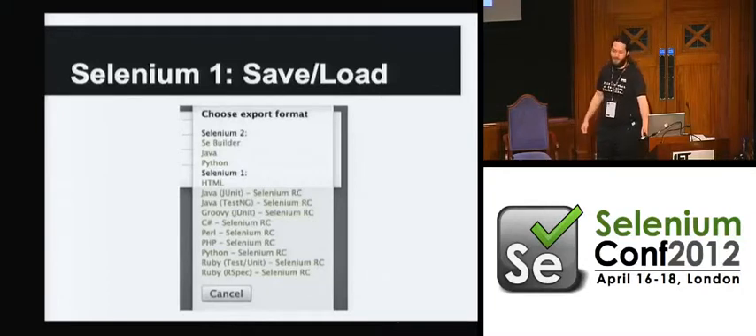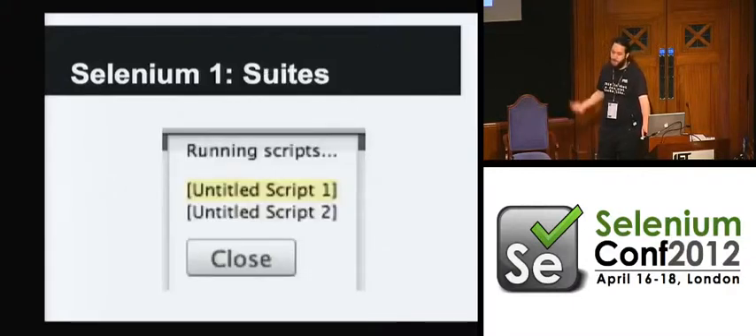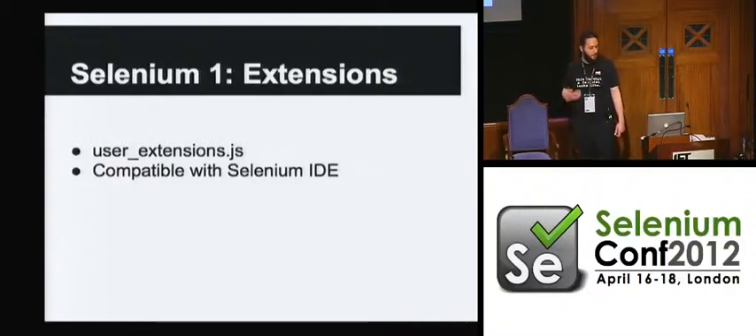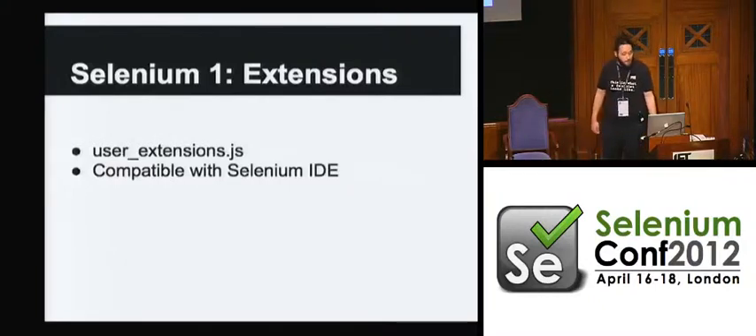You can also save it to some Selenium 2 stuff — I'll talk about how that works in a moment. And there's support for suites: you can create, edit, and run them. There's also support for user extensions to add new step types. You just put them into userextensions.js, which is a file inside the structure, and they use the same format as Selenium IDE. So if you've got some custom steps which you're using in IDE, you can paste them in and hopefully they should just work.